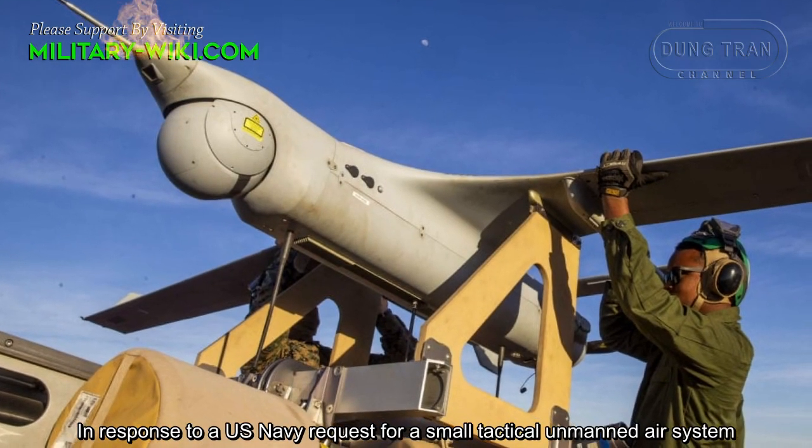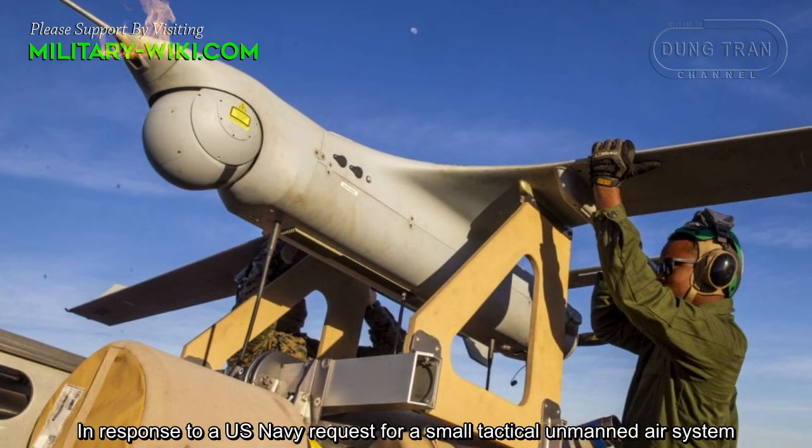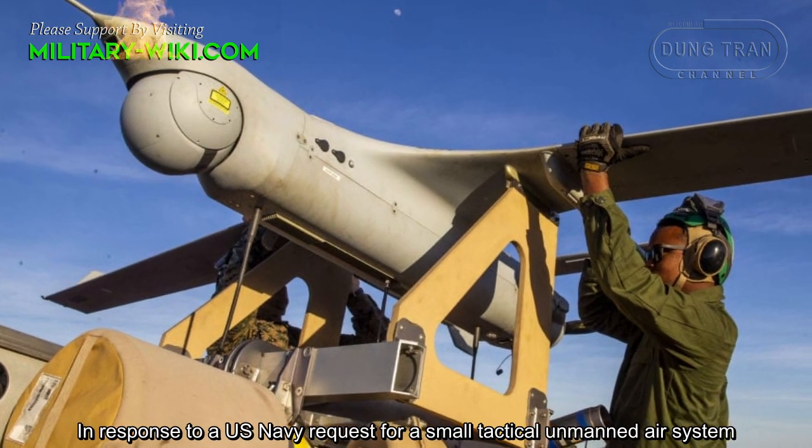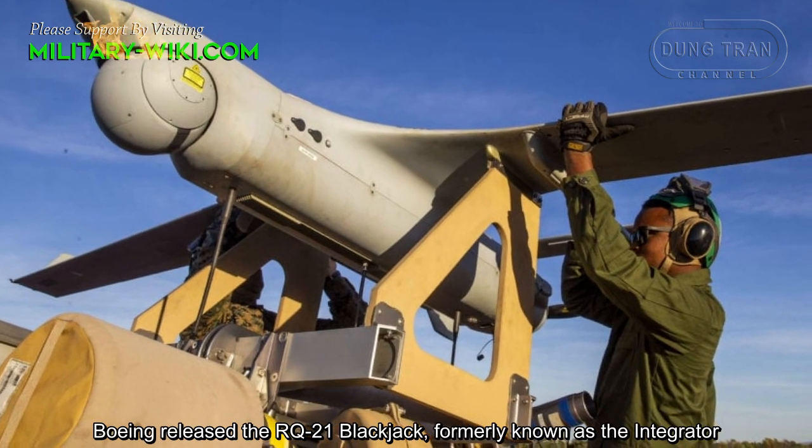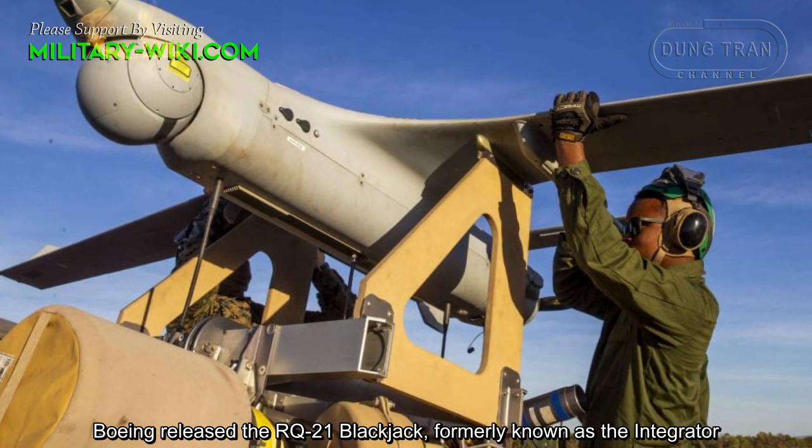In response to a US Navy request for a small tactical unmanned air system, Boeing released the RQ-21 Blackjack, formerly known as the Integrator.